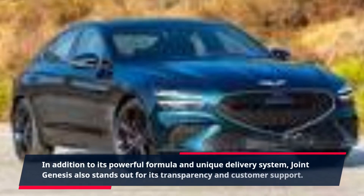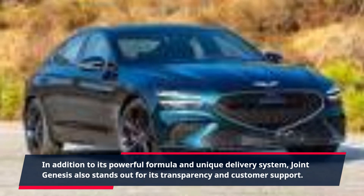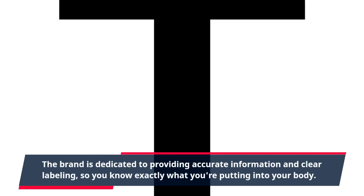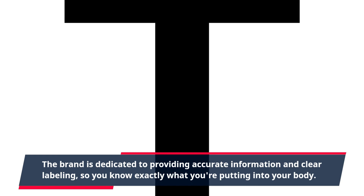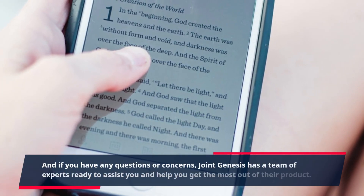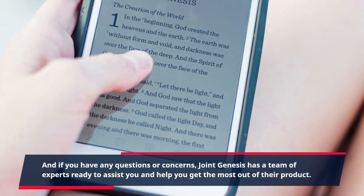In addition to its powerful formula and unique delivery system, Joint Genesis also stands out for its transparency and customer support. The brand is dedicated to providing accurate information and clear labeling, so you know exactly what you're putting into your body. And if you have any questions or concerns, Joint Genesis has a team of experts ready to assist you and help you get the most out of their product.